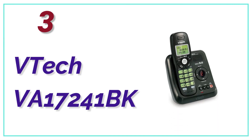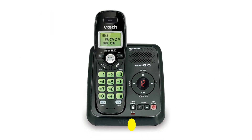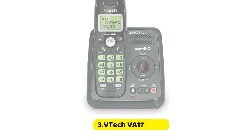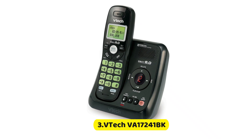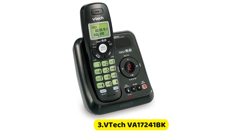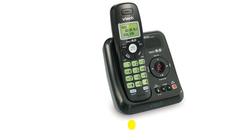At Number 3, the DTEK VA17241-BK. While it's not the most elegant or refined, it is affordable and has sufficient recording time. It is basic and easy to use, and can store up to 14 minutes of messages. Its compact design is perfect for counters and desks, and it comes with a cordless phone that includes a backlit caller ID.